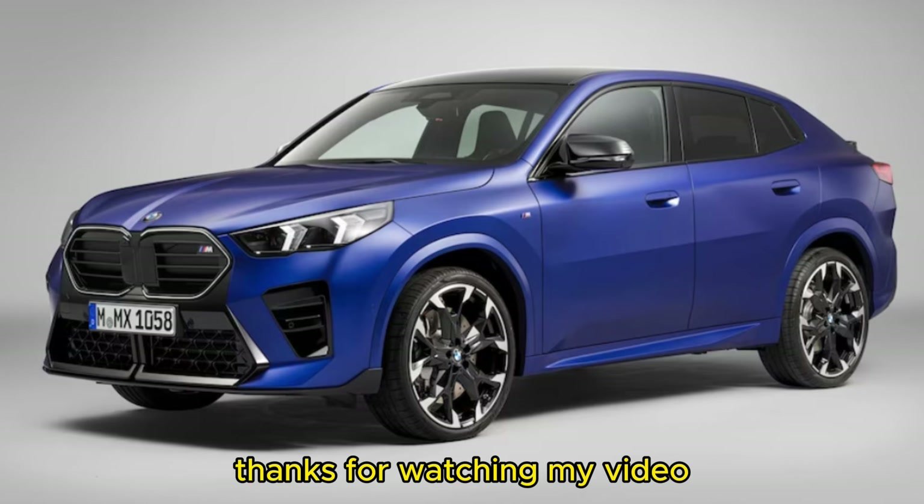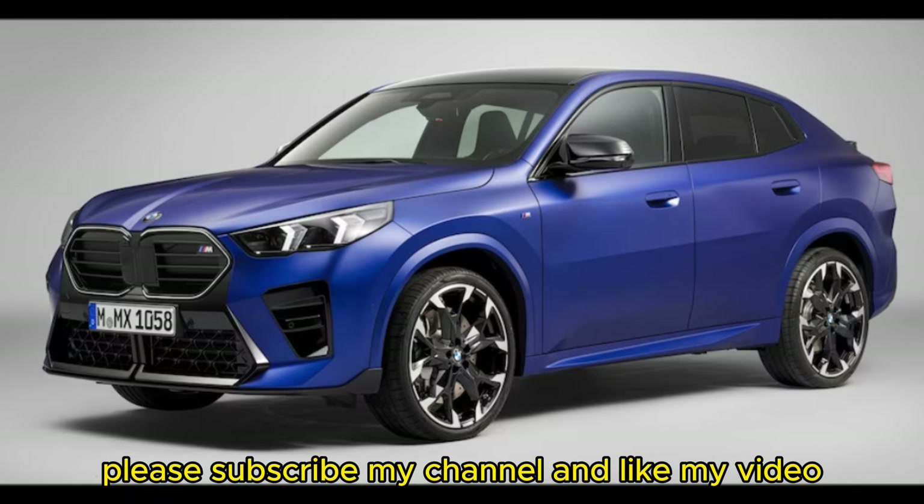Thanks for watching. Please subscribe to the channel and like the video.